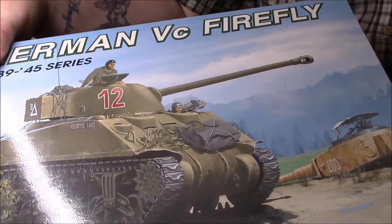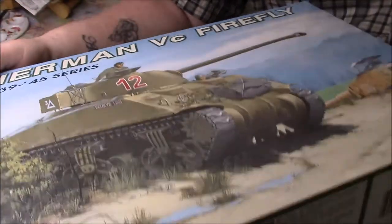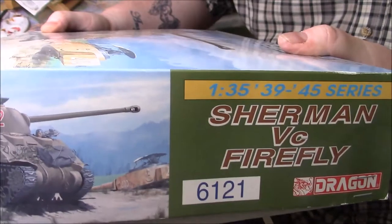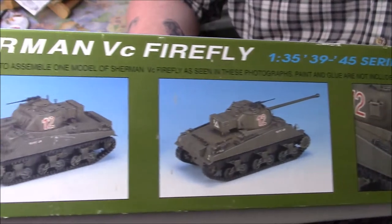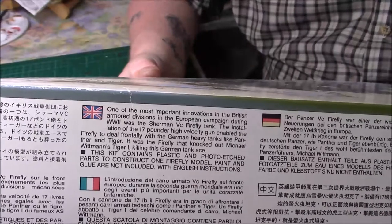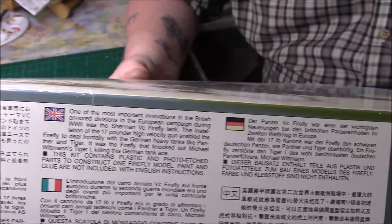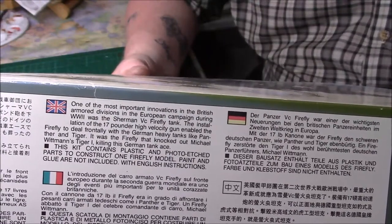You can see the nice box art on the front. Typical Dragon box work — really nice. And on the side, we just have the usual sort of thing, and you can see the kit number is 6121. On the other side we have the finished model. On the back we just have the usual German-English text: 'One of the most innovations in British Army Division in the European campaign during World War II — the Sherman Firefly tank. With a 17-pounder high-velocity gun...'